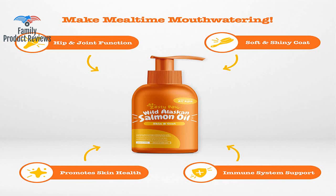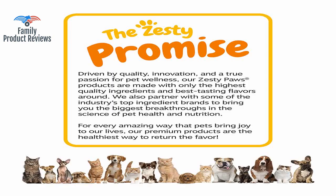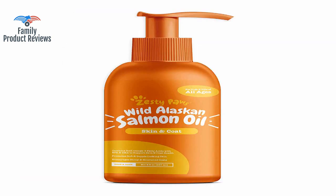One dog was having itchy skin issues and the vet recommended this as an option to help with the itchiness and her coat in general. The dogs nearly bounce out of their own skin while trying to sit and stay, waiting for me to give it to them.